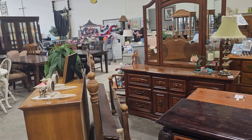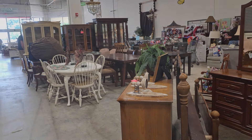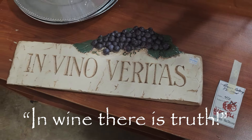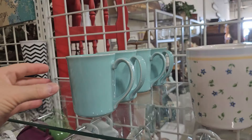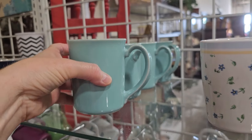Just know when you shop your Habitat ReStore, you're helping someone else with home ownership. This made me laugh — 'In Vino Veritas,' in wine there is truth. Don't drink too much wine or you'll let it fly! And you know I love the cups at the ReStores. This Tiffany Blue mug caught my eye — it's $1.50.